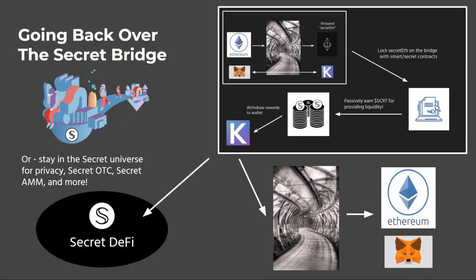The cool part about the tokens earned as a reward — the Wrapped Secret — is that you can ultimately use them with Secret DeFi. You have the automated market maker, you have the secret OTC. You can also convert your Wrapped Secret back to regular SCRT, which you can use for staking, governance, transactions, and other contracts.